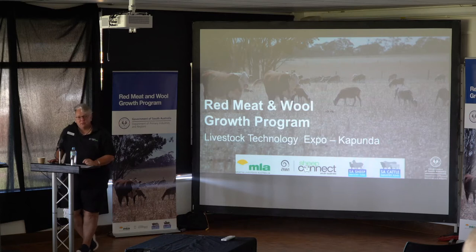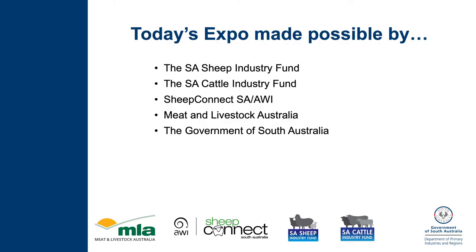The Red Meat and Wool Growth Program is delivered by the Department of Primary Industries and Regions to accelerate growth in the red meat and wool sector, with a major focus on rebuilding the flock and herd. The program is supported by Meat and Livestock Australia, Sheep and Cattle Industry Funds of South Australia, Australian Wool Innovation through Sheep Connect South Australia, and Animal Health Australia.